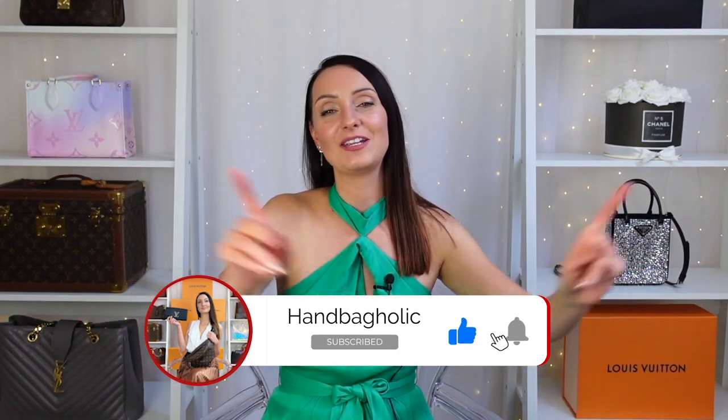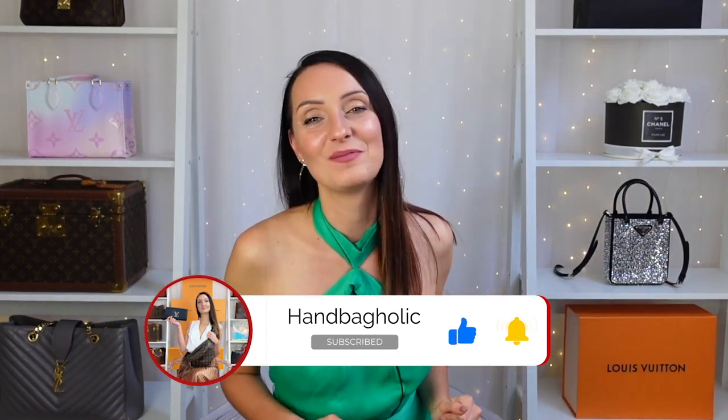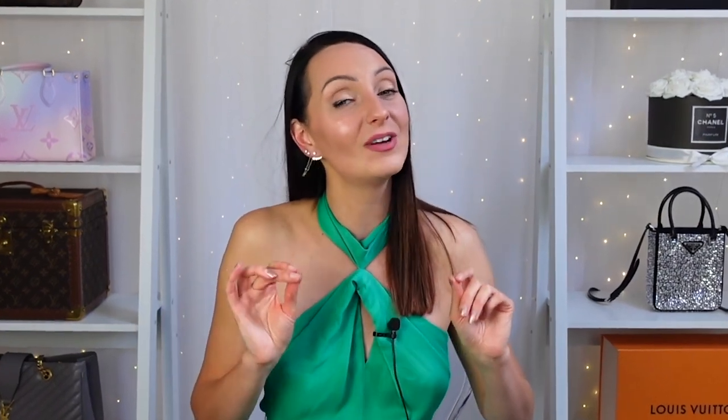Hi everyone, my name is Steph. If you are new to this channel and love all things luxury, you are in exactly the right place because we get it and not everyone does. Make sure you join us by hitting the subscribe button and the bell down below.